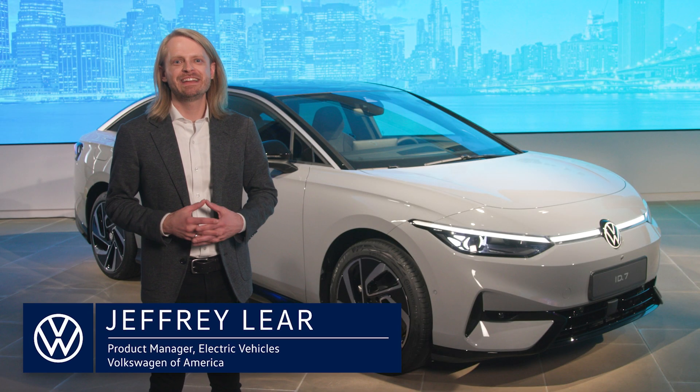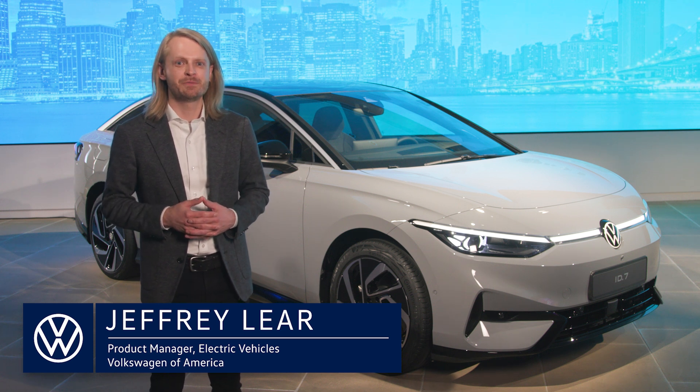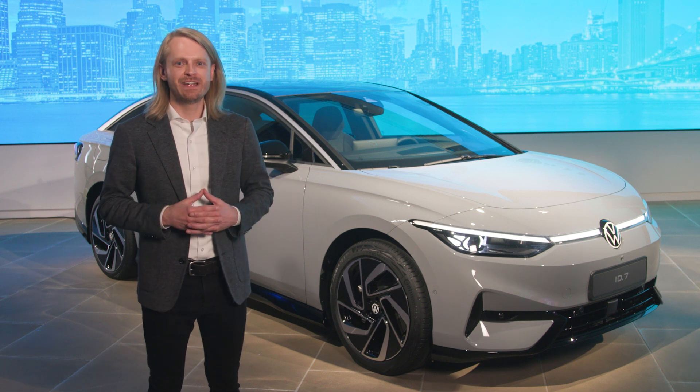As you can see, the ID7 is a sleek fastback sedan that's all about aerodynamics, which helps range and performance. It has a gorgeous interior and is fully packed with tech. This will be our brand halo here in the U.S. alongside the long wheelbase ID Buzz. The ID7 will also be our range hero in our EV lineup, and we're targeting over 300 miles of range for the rear wheel drive version on the EPA test cycle.